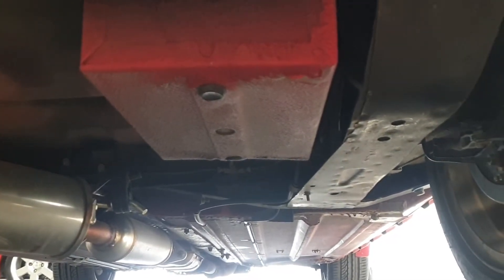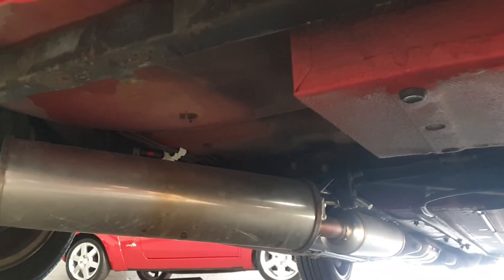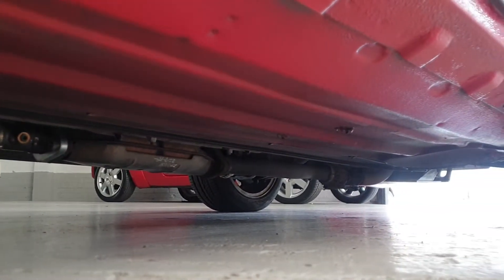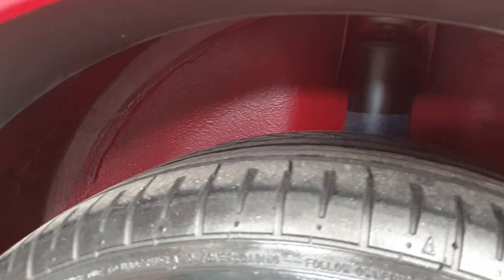Underneath, the car is in fantastic rust-free condition and very clean. The inner arches are beautiful and clean — no rust.